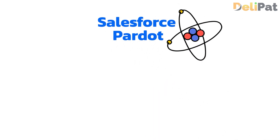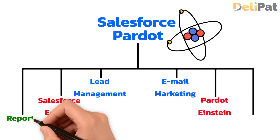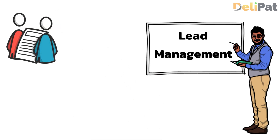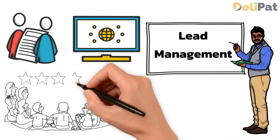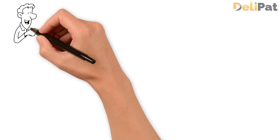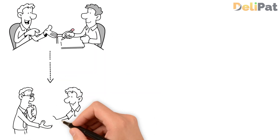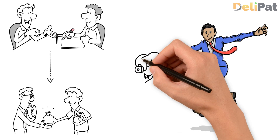The first feature we are going to talk about is lead management. Pardot simplifies lead management with features like forms and landing pages for lead capture, lead scoring and grading to prioritize leads, and it also automates lead nurturing campaigns. Pardot enables businesses to efficiently manage their leads throughout the buyer's journey, ensuring a seamless and personalized experience for prospects.